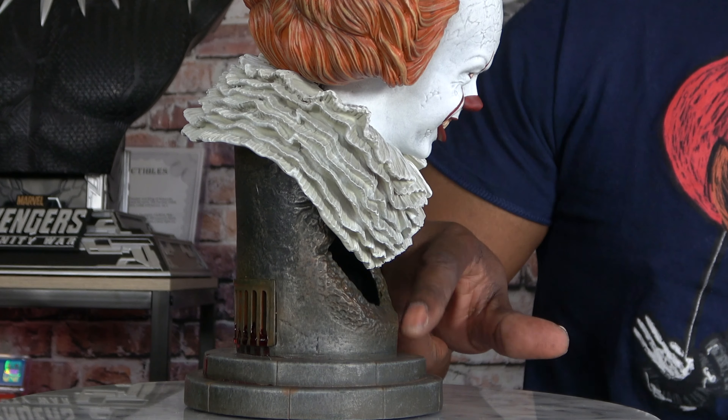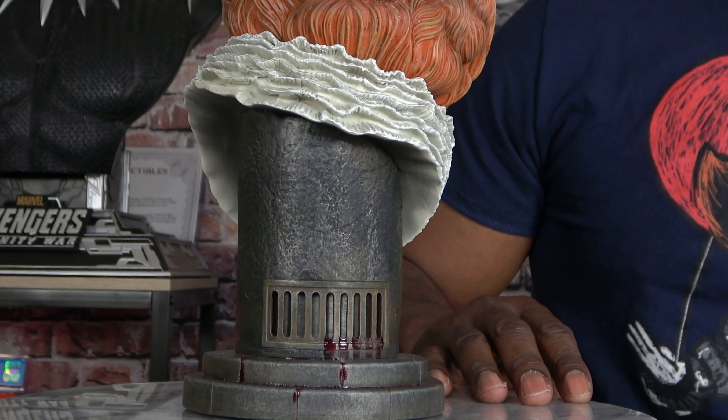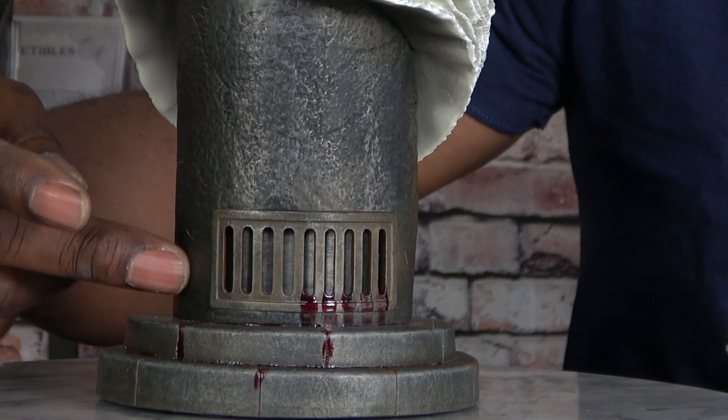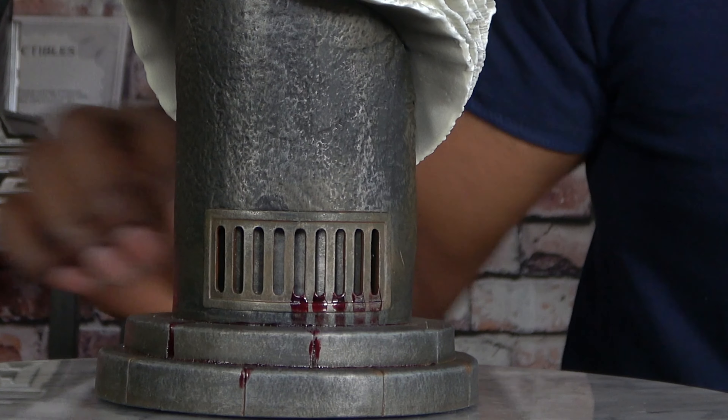As you turn him around and look at his hair, there's a lot of sculpting detail there. The ruffles — I really like that a lot, that is really cool. On all the Legends in 3D busts I love the way they make the base themed to the character. Here you have him perched on top of what looks like a sewer pipe — you can see the metal pipe there — and as you turn it around, at the grates of the sewer pipe you can see blood dripping out along the base. That's a really nice touch, very Pennywise-esque.